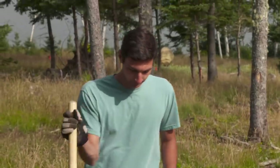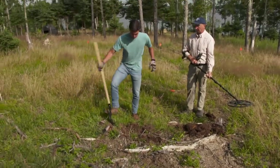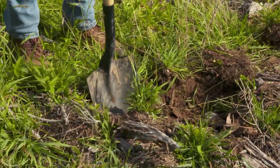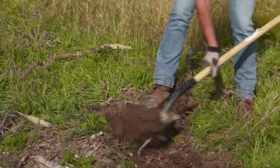Now that the team has obtained GPR evidence of the pathway, it is Marty Lagina's hope that if Gary and Peter can recover artifacts predating the discovery of the Money Pit in 1795, a special permit can be obtained to excavate the feature and determine just where it leads.